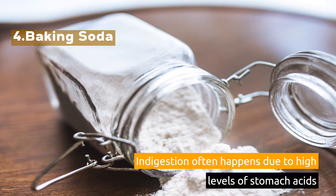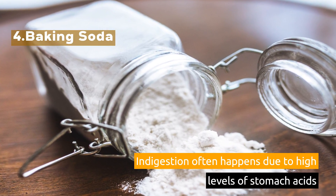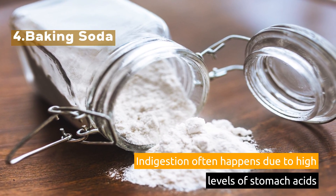4. Baking Soda. Indigestion often happens due to high levels of stomach acids.